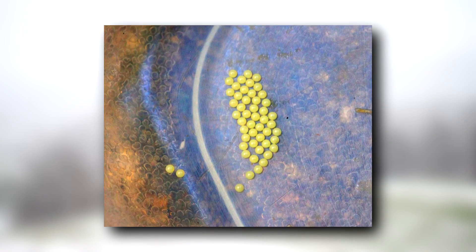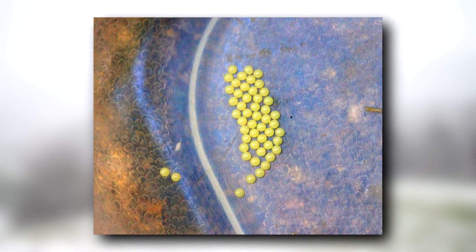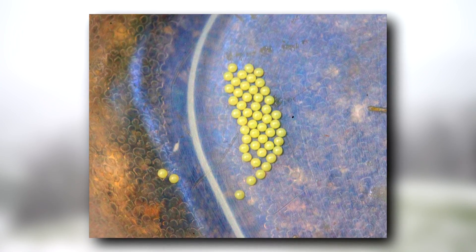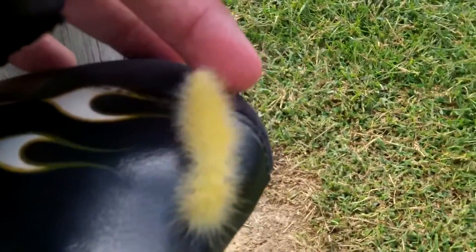Virginia tiger moth eggs are yellow in color. A female lays 50 to 200 eggs in vegetation, which hatch about a week later into caterpillars. The larvae begin life gregarious, meaning they stick together in their birth group.